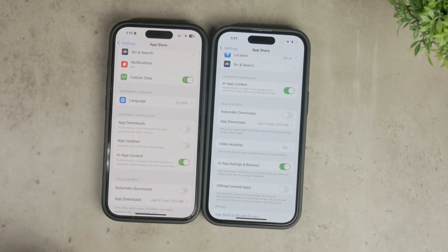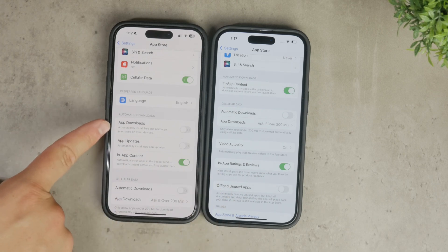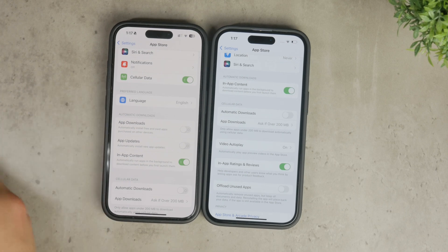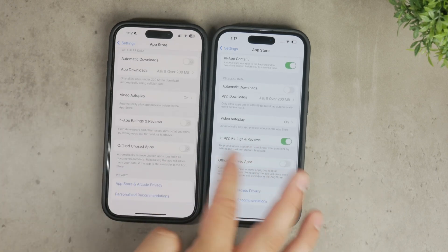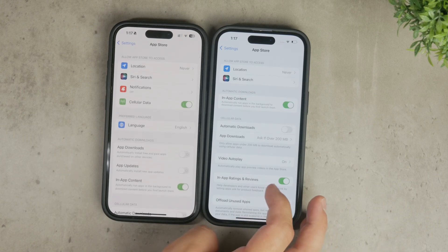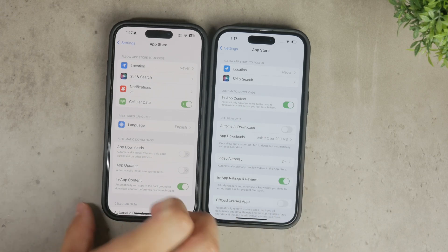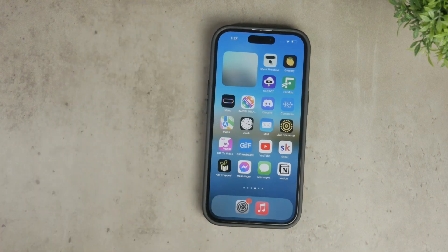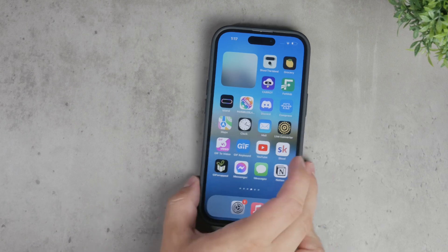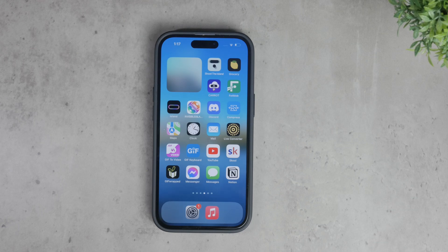To sum up, if your iPhone is installing apps by itself, it's most likely because of the automatic downloads feature tied to your Apple ID across multiple devices. Turning off the automatic downloads setting in the App Store section of your iPhone settings will stop this behavior. Additionally, be aware that automatic updates can also create the appearance of new apps being installed, so adjust that setting according to your preference.